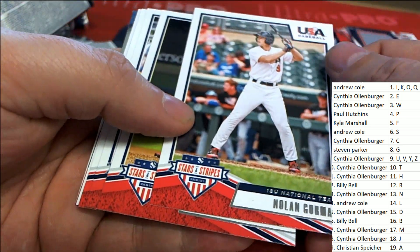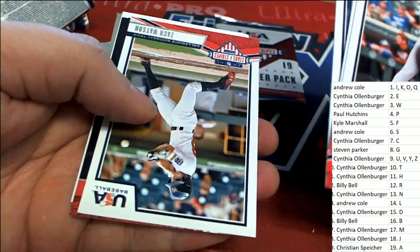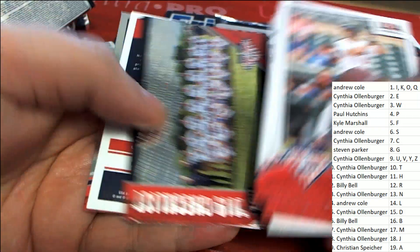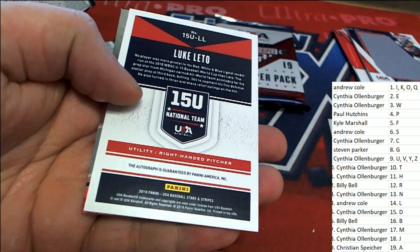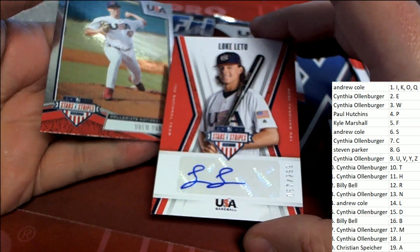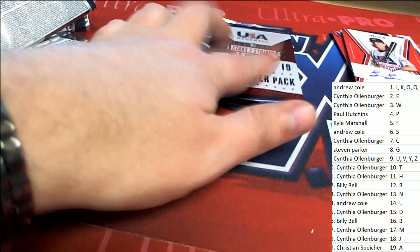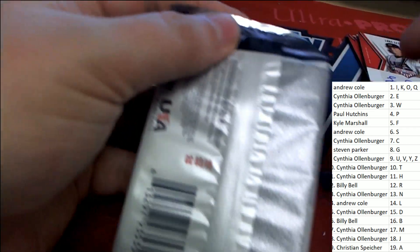Look at that — Gorman. There is letter L. Alright, so letter L hits — Andrew C.